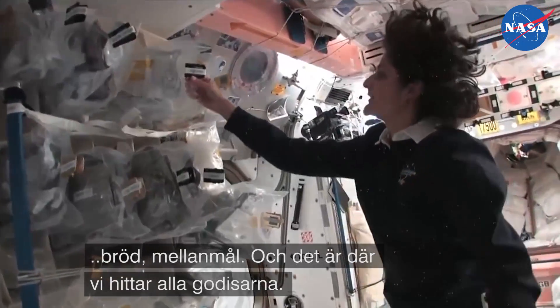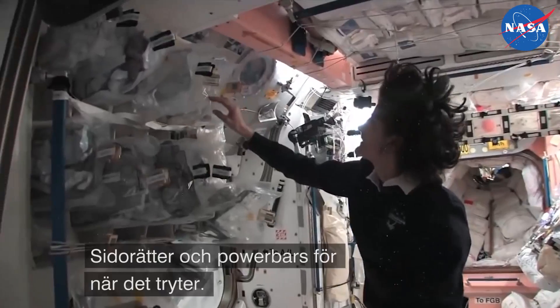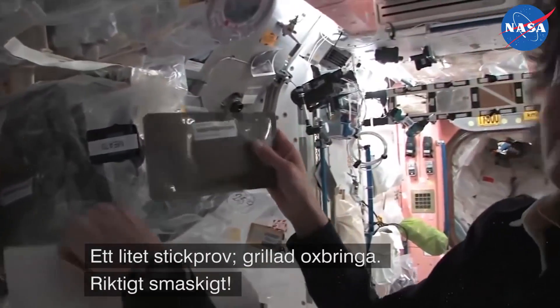Bread, snacks — and that's a good place, that's where you find all the candy. Side dishes and then some little power bars just in case. So something like this I'm pulling out: barbecued beef brisket. Pretty yummy.